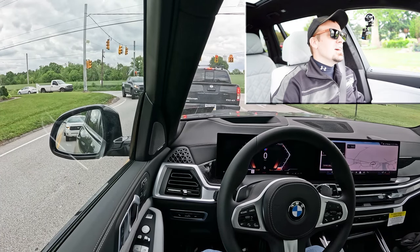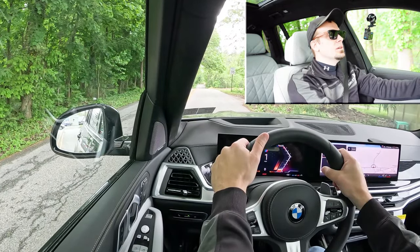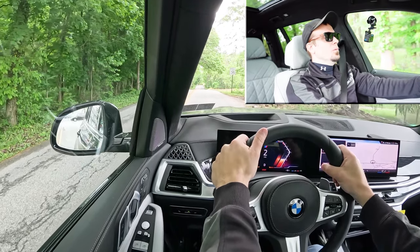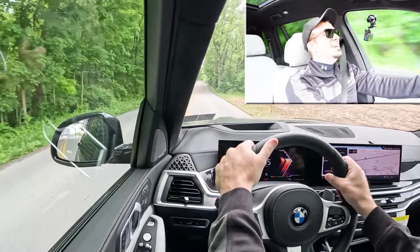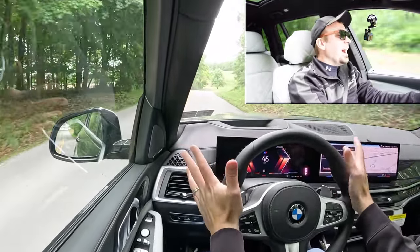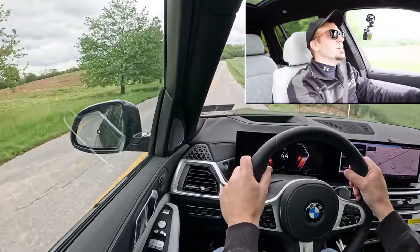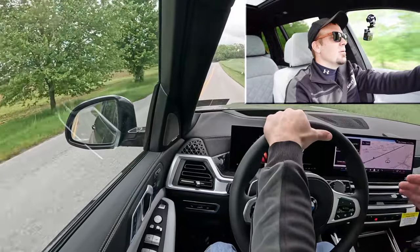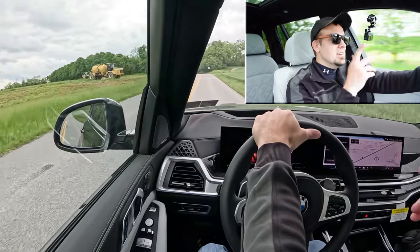Now let's find a straightaway and see how quickly we can get our xDrive 40i X7 up to speed — doing this from a standstill. That's bloody quick! Definitely not going to have any issues merging onto the highway. Keep in mind there is a more powerful M60i trim level with that twin-power turbocharged V8, but this one has plenty of get up and go. Anything sub-six seconds zero to 60 is pretty dang good.